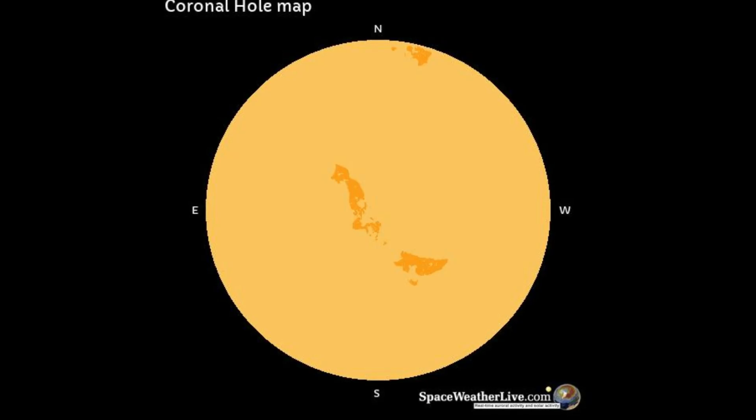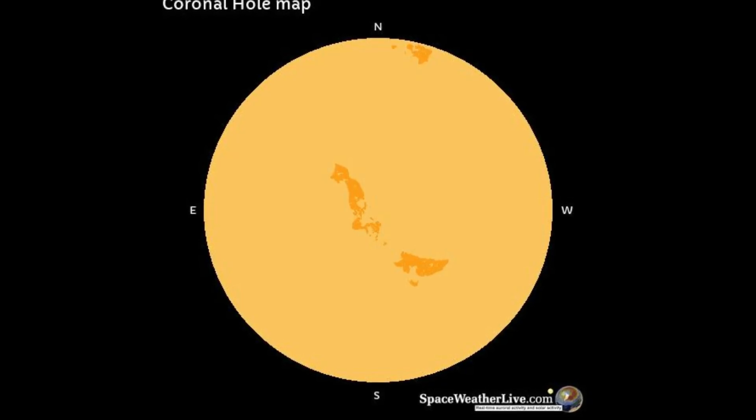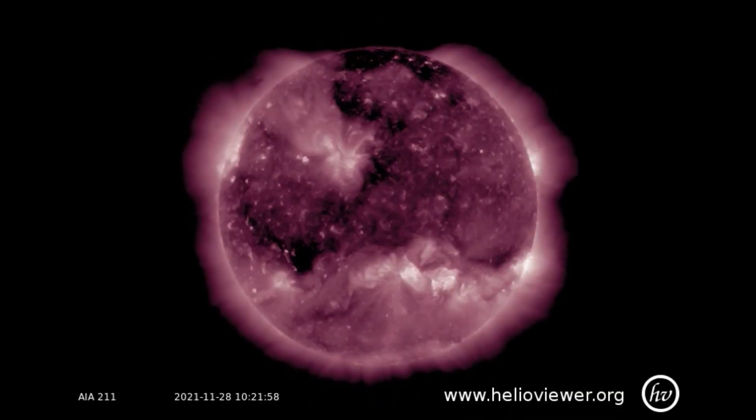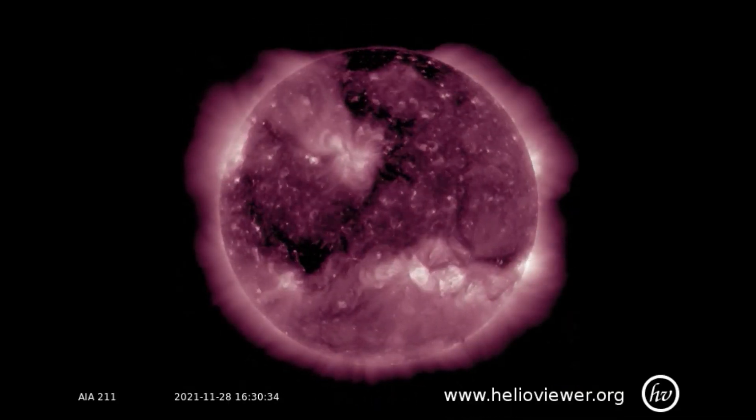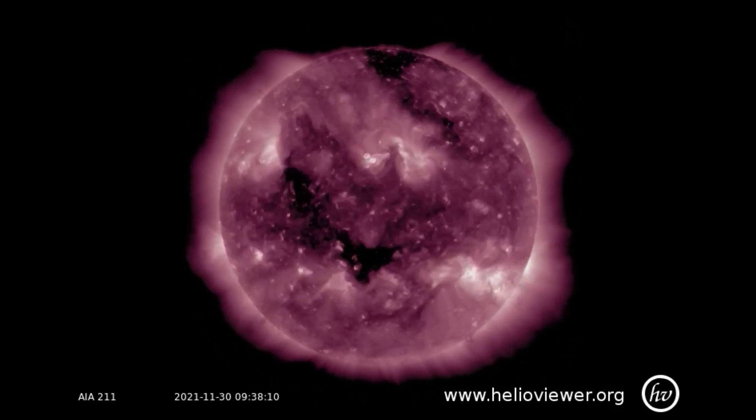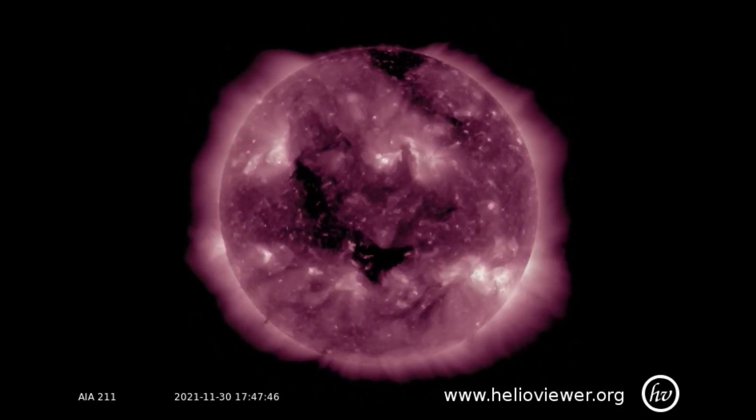The coronal holes are the source of fast solar wind streams, which sometimes have the potential to produce minor to moderate geomagnetic storms. Using the SDO-211 filter, the coronal holes can easily be seen as it rotates in Earth's direction.